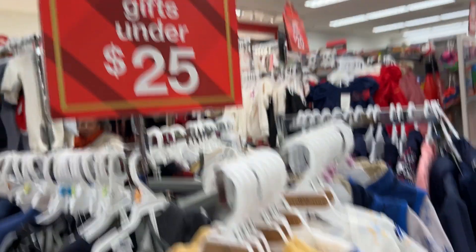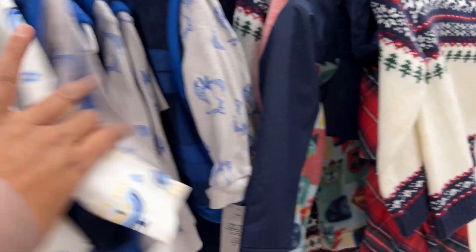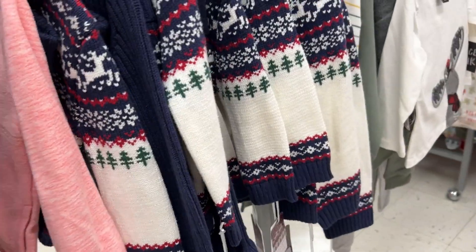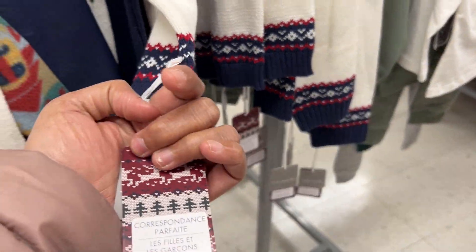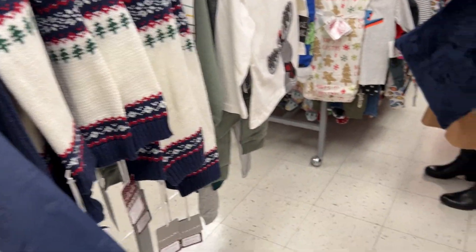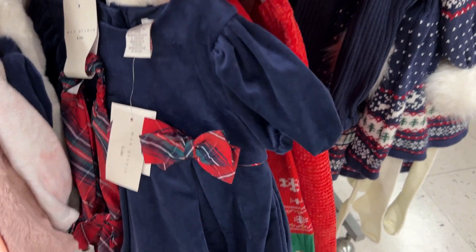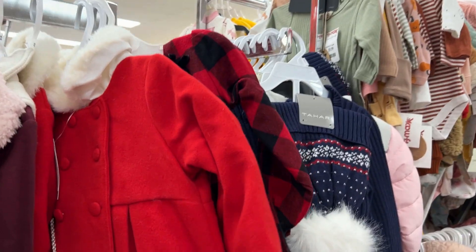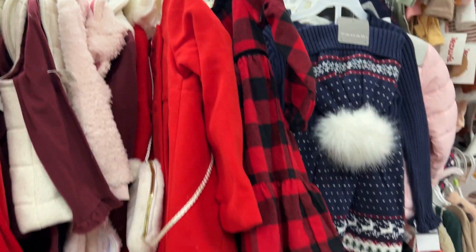They had lots of clothing on sale and clearance. There were sets priced at around $12 for toddler girls, and really pretty holiday dresses too. Throughout the store they had different collections of holiday clothing as well as regular winter wear, both for kids and adults.